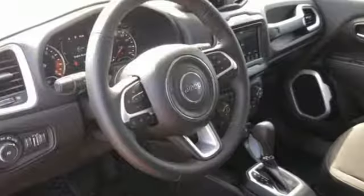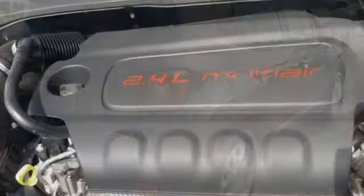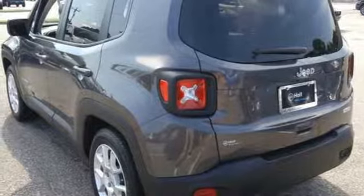Automatic transmission, dual zone climate control, streaming audio, heated steering wheel, power heated mirrors, external memory control, aluminum wheels, doors and push-button start proximity key, and inline four-cylinder engine.